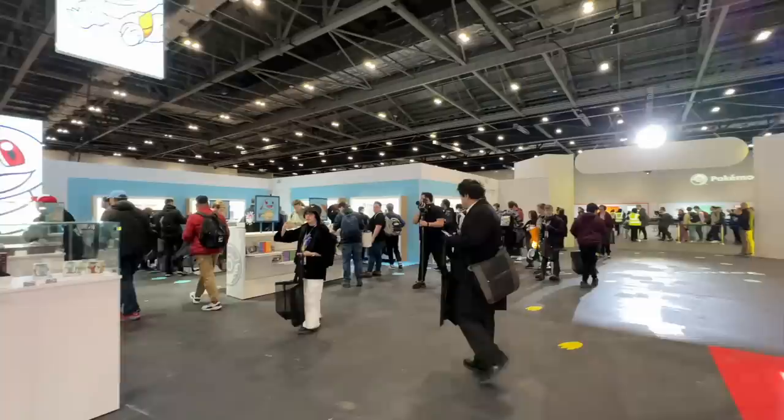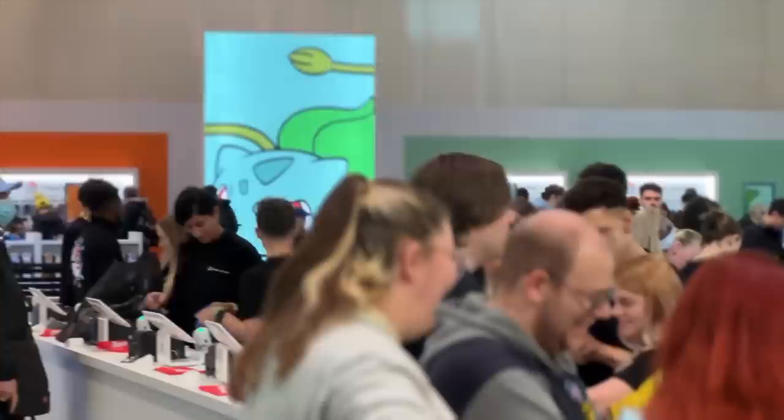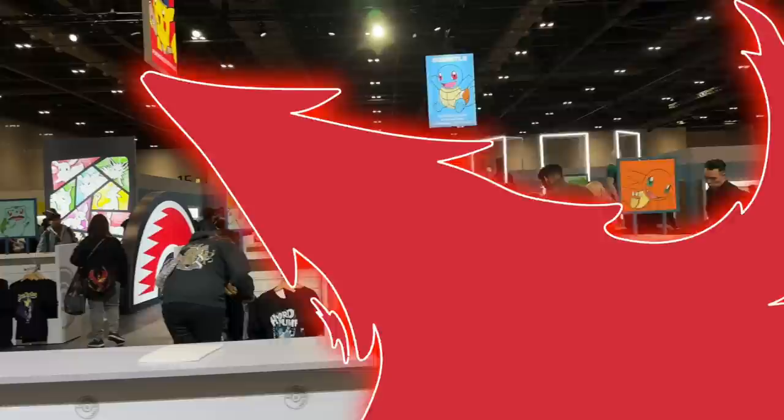As always, the Pokemon Center did not disappoint. A lot of exclusive items here, some amazing products to purchase, and the vibe in general was just amazing. The staff were super happy, the Pokemon team themselves were absolutely unreal, and I always loved being here. It's definitely a highlight of mine and it's definitely a treat to be able to do this.